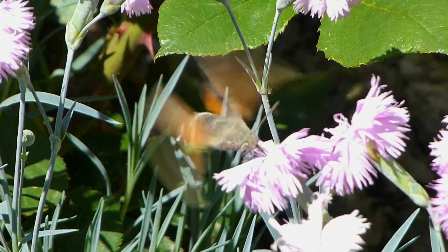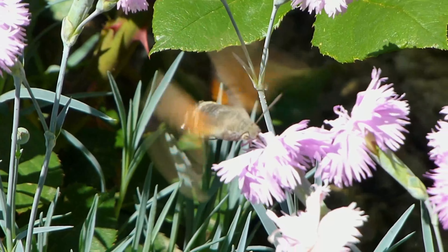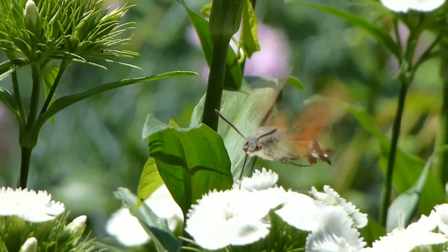In terms of behavior and habits, the hummingbird hawkmoth is a diurnal insect that is most active during the daytime. It feeds primarily on the nectar of flowering plants and is known to be an important pollinator in many ecosystems.